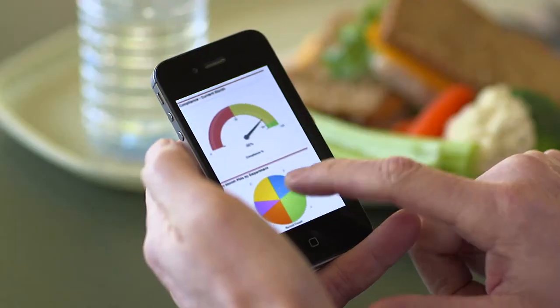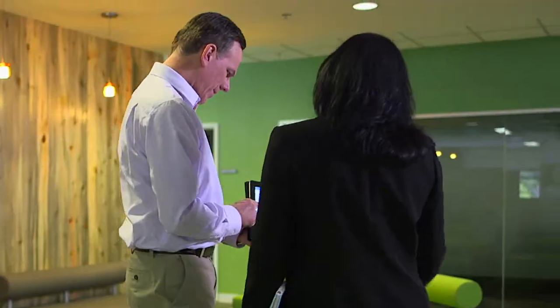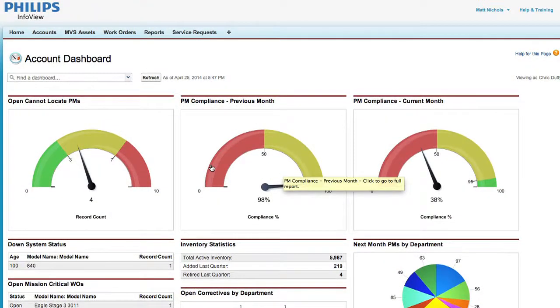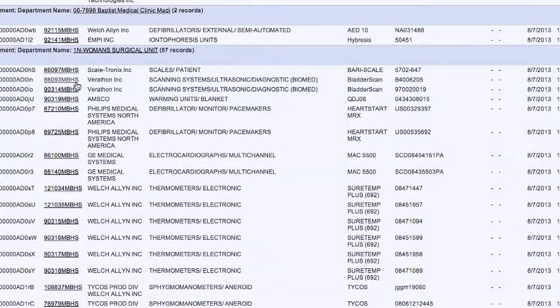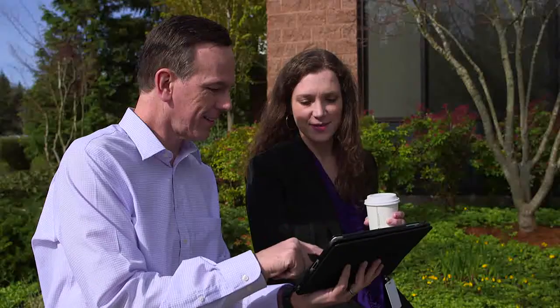InfoView gives you one simple place to manage all of your assets — yes, all of them, from accessories to imaging equipment and everything in between. InfoView is an easy online portal that gives you complete control over your inventory. Start your work orders, manage contracts, or analyze expenditures. It's all right there at your fingertips, anytime you need it, from anywhere you want.